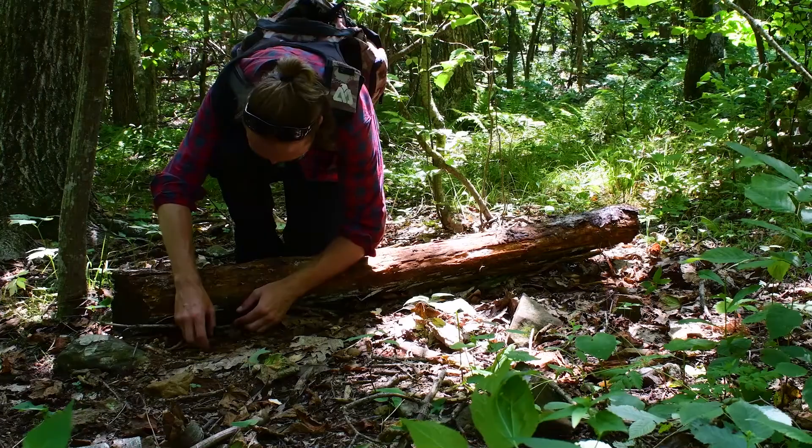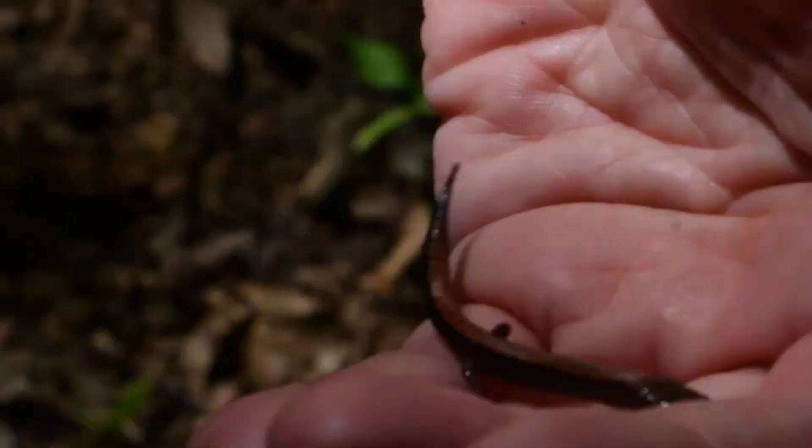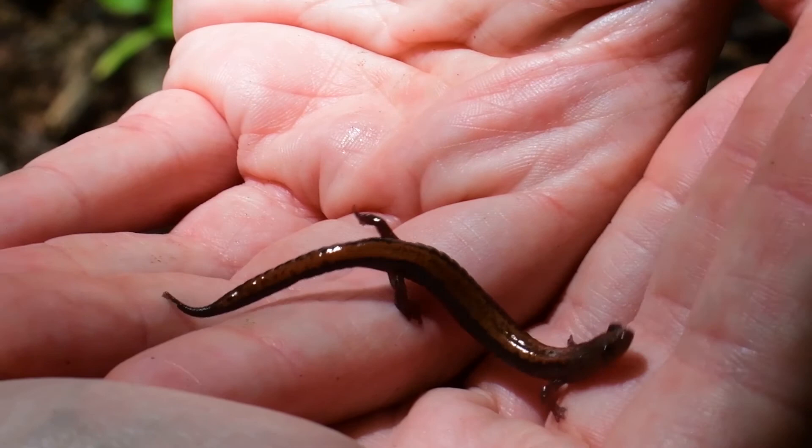We're finding a bunch of redbacks, which is leaving me a little concerned because it's gonna be harder to find a Shenandoah. So we're gonna move higher in altitude.